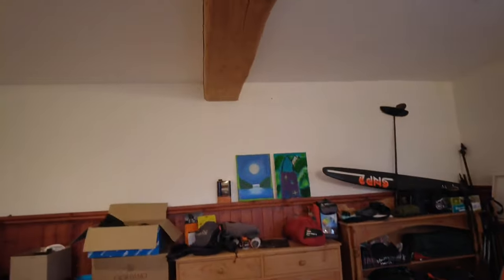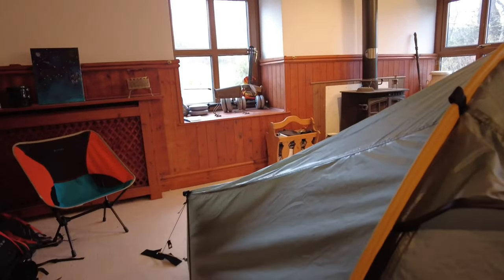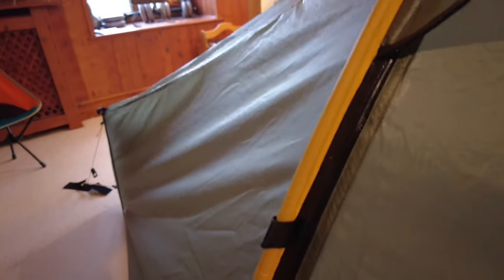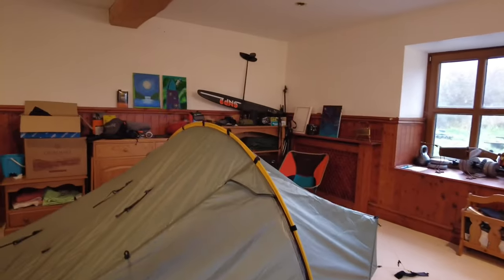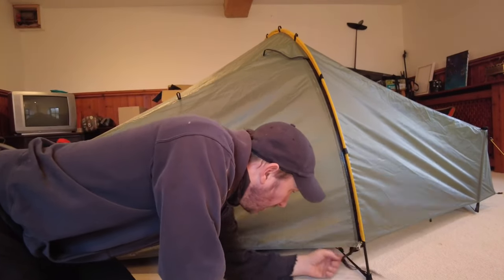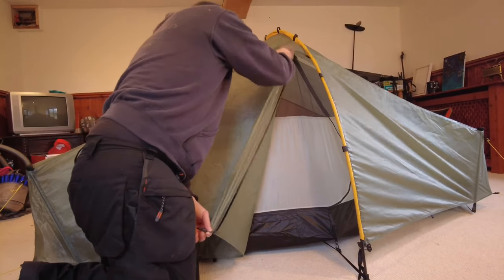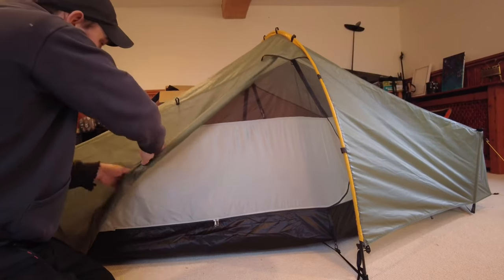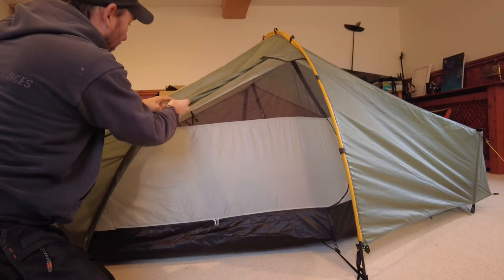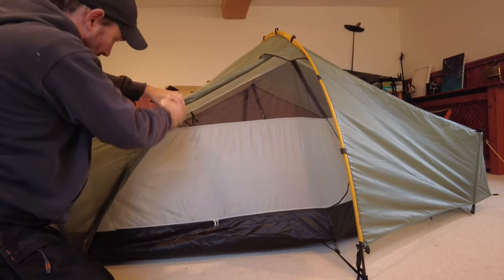Somebody said that loop is for taking an extra crossover pole if needed. I suppose it could also be used as a guy-out point, as I've seen on other channels. Let's get a look inside. First time opening it up. That apparently was an improvement with the door tie-back toggle system, rather than what I think they called some wanky velcro or something. Well, that ties back perfectly, very very well.